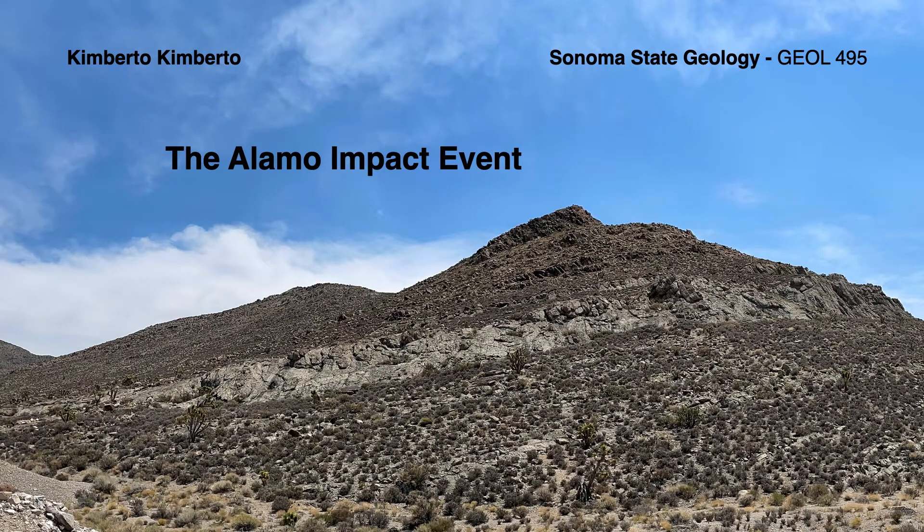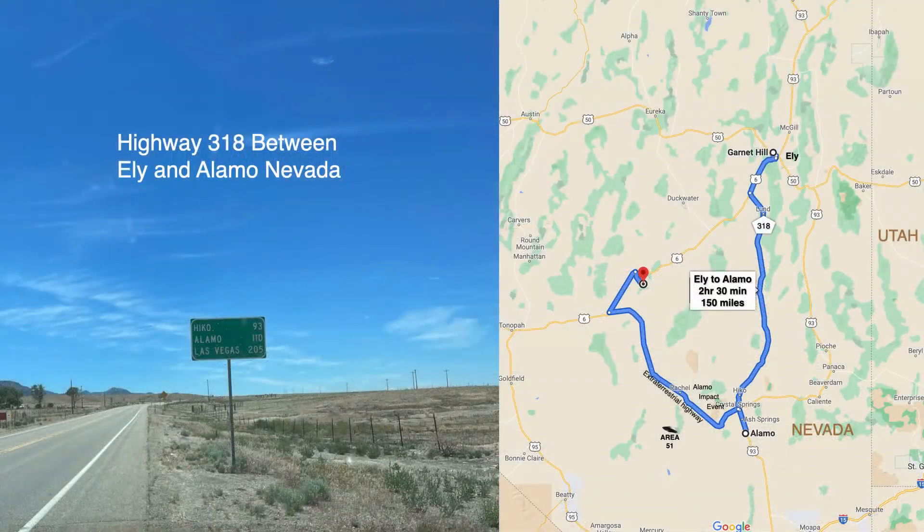Kimberto presents, as part of a project for Sonoma State University Geology, our visit to the Alamo Impact Event in Southern Nevada. After our visit to Ely, Nevada and Garnet Hill, we drive south on Highway 6, then on Highway 318 to the Alamo, Nevada area to visit a couple of sites to look for evidence of the Alamo Impact event.